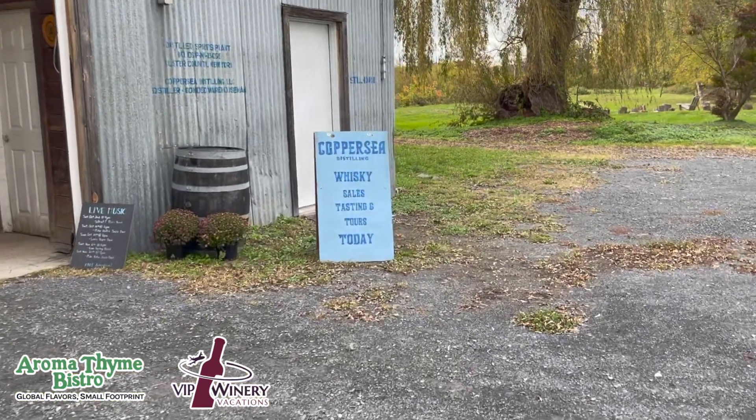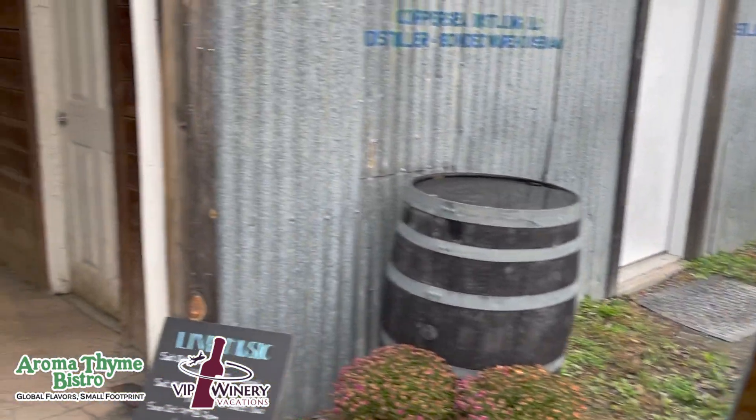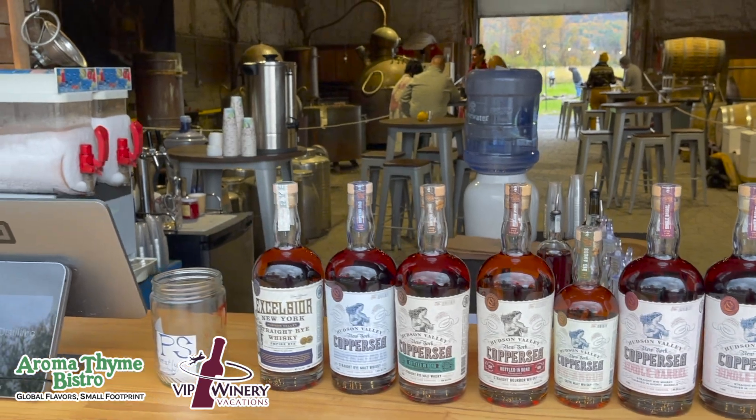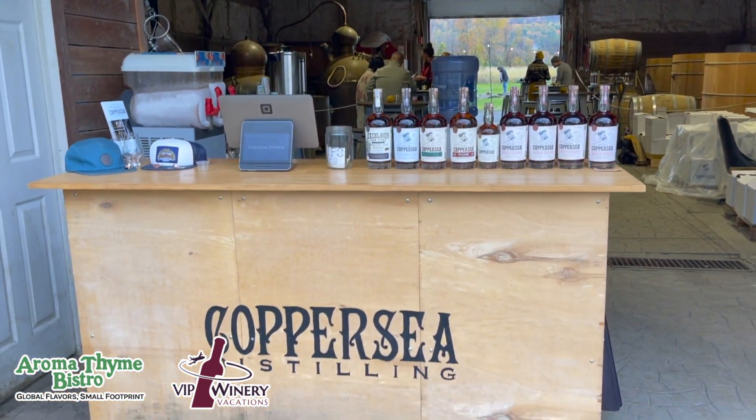So you walk up — they do tastings, they have cocktails, they do little tours here, and you can buy bottles to go. That's your selection right there. That is the distillery, right there behind, literally in that barn.